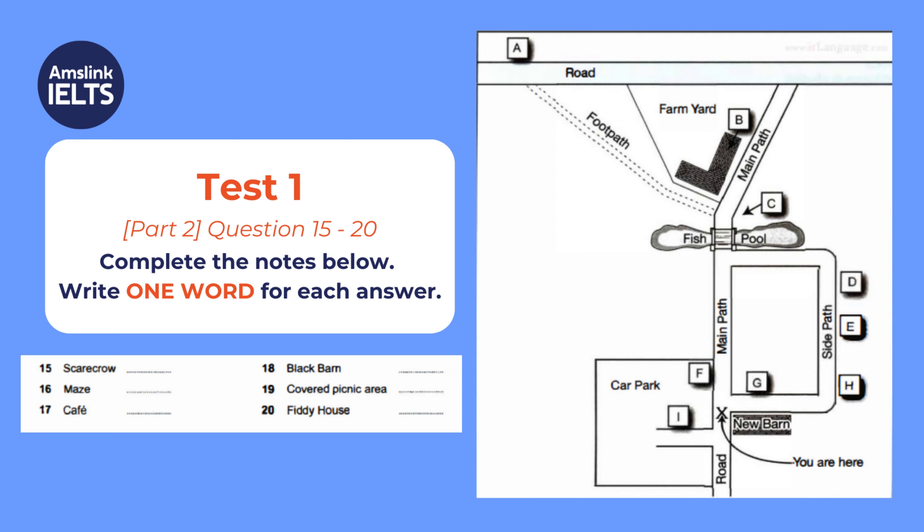Now let me give you some idea of the layout of the farm. The building where you bought your tickets is the new barn immediately to your right, and we're now at the beginning of the main path to the farmland, and of course the car park is on your left. The scarecrow you can see in the car park in the corner beside the main path is a traditional figure for keeping the birds away from crops, but our scarecrow is a permanent sculpture. It's taller than a human being, so you can see it from quite a distance.